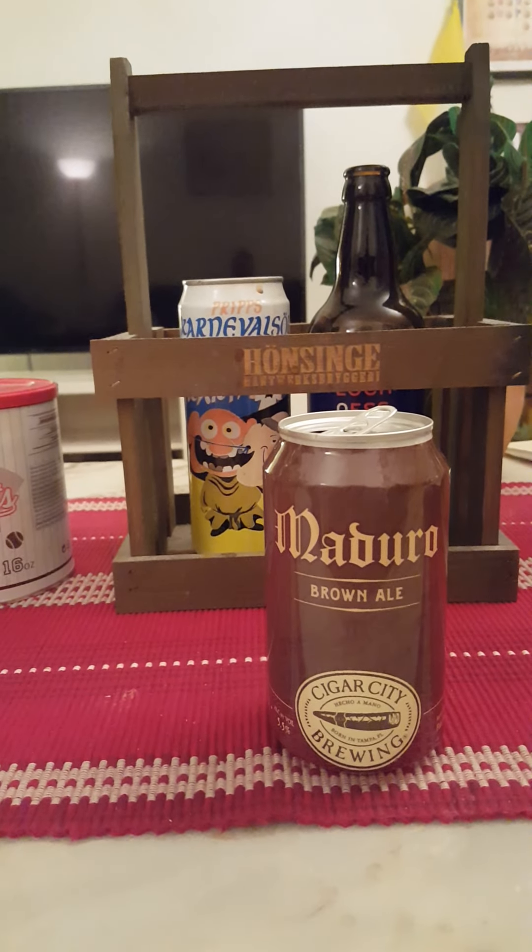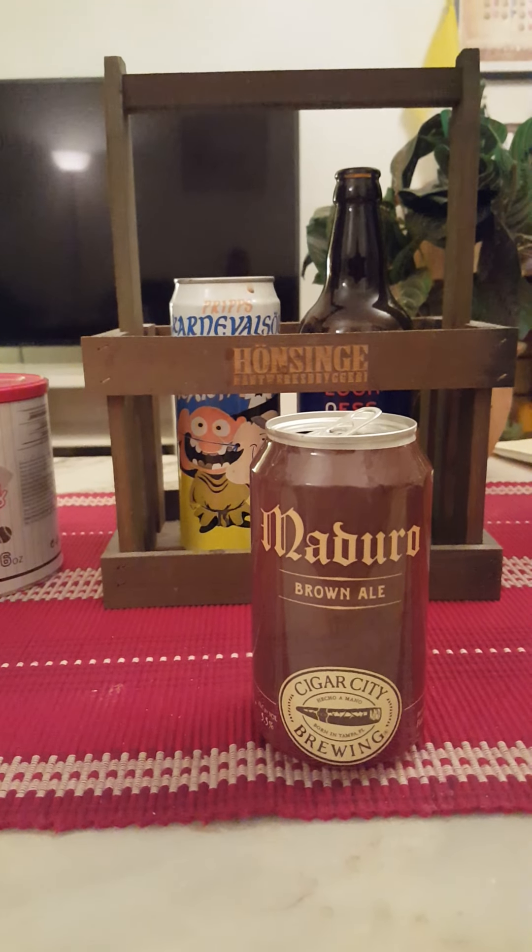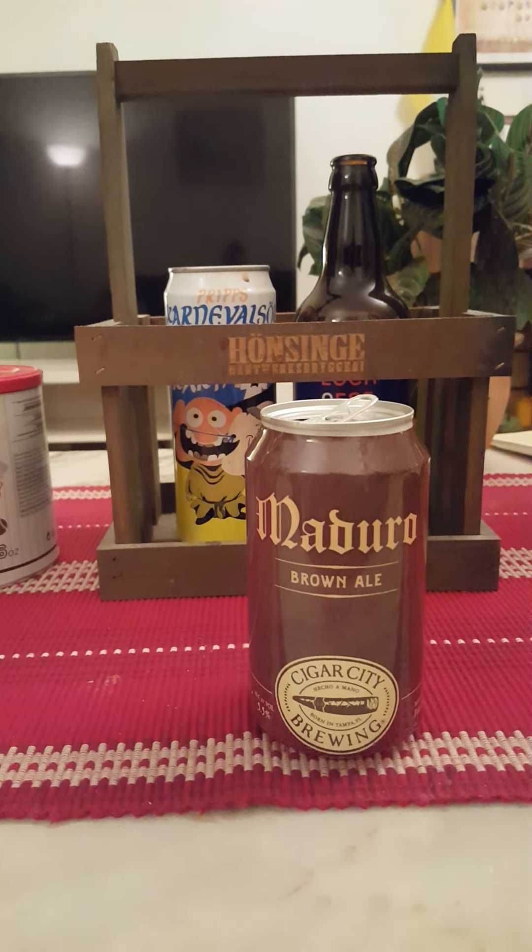I would assume of course that this is an American-style brown ale — American-made of course. I would put more emphasis on the bitterness and the bittering hops since it's made in America. I would wager to guess that this is an American-style brown ale.